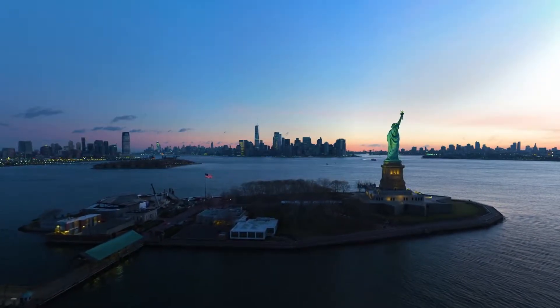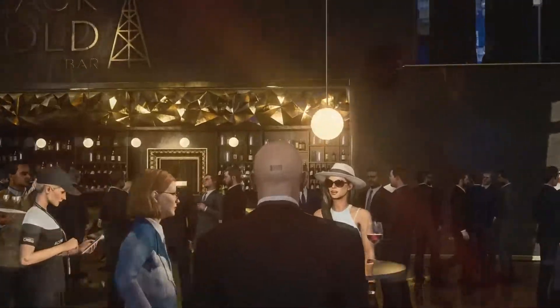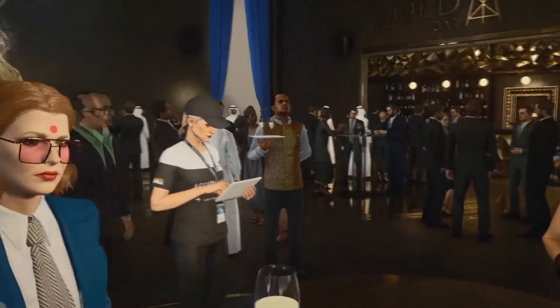Imagine how it would be to travel wherever you want without leaving the couch in your home, or how it would be to be inside your favorite games playing as the protagonist, completely free to move and act as you wish. All this and much more is possible thanks to virtual reality. But do you know how a VR headset works?